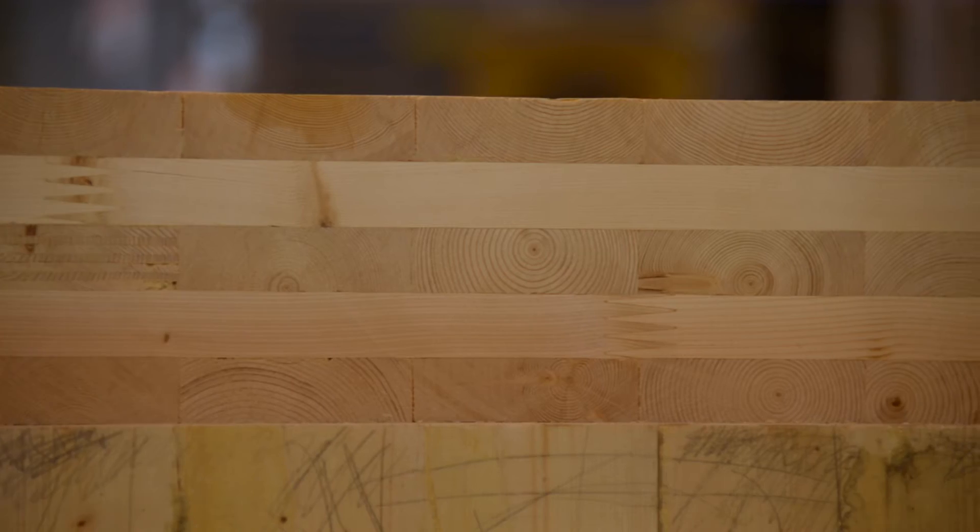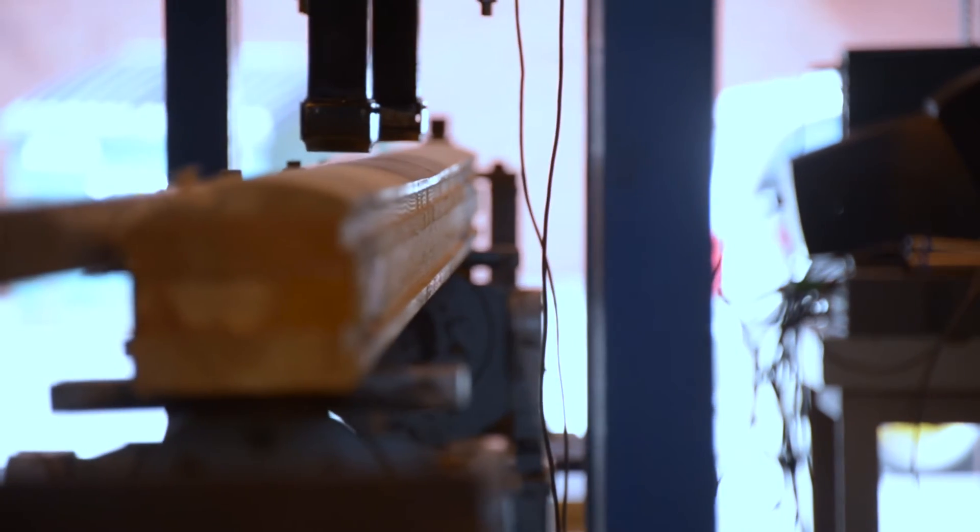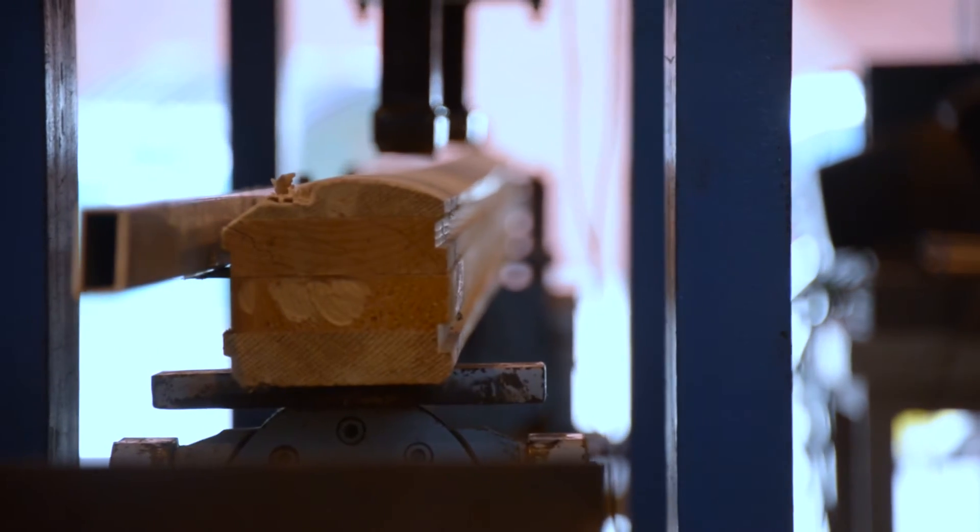We see a new generation of products, most of which are made by gluing smaller pieces of wood into larger pieces. For example, there's a new product called cross-laminated timber, and you can make it into really large sizes, similar to what you would see in a concrete slab.